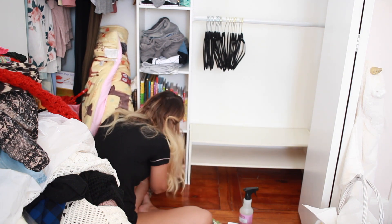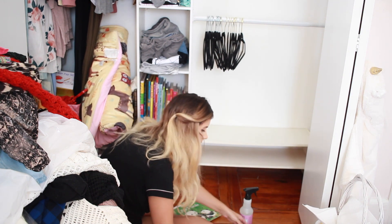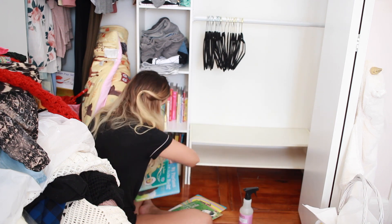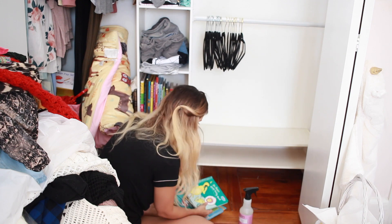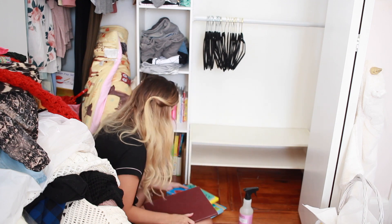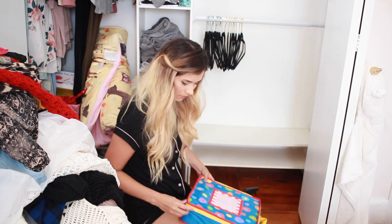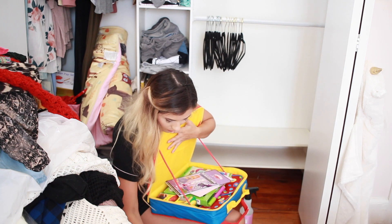I tend to share this shelf a little bit with Mila since it is in her room — for extra toys, books, and things like that. She does have an armoire and dresser that fit all of her clothing. Since the master bedroom closet is really small, Mike takes that one, and I got this larger closet that's in Mila's room.